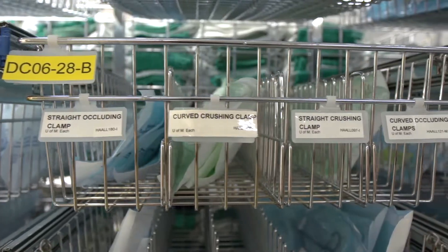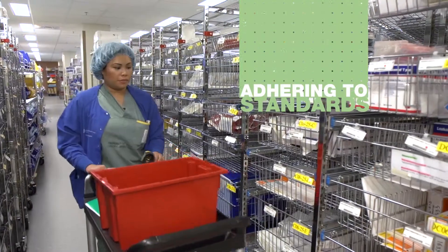MDR stands for Medical Device Reprocessing, and what we do is process all the instrumentation and all the products for the operating rooms. We make sure that we do it in a way that adheres to the standards that are set and to make sure that it provides patient safety.